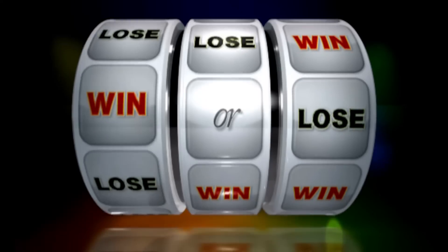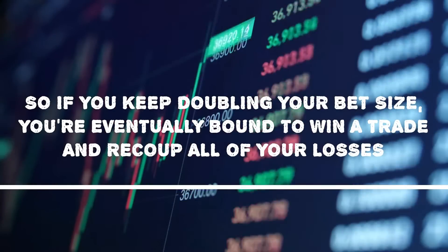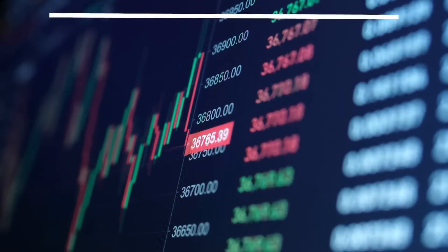Theoretically, this strategy will work if the probability of winning a trade is 50% — that means you're just as likely to win as you are to lose. So if you keep doubling your bet size, you're eventually bound to win a trade and recoup all your losses.